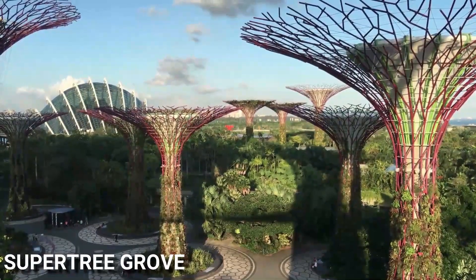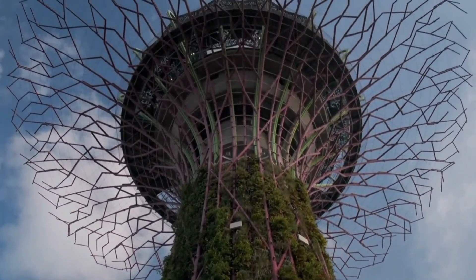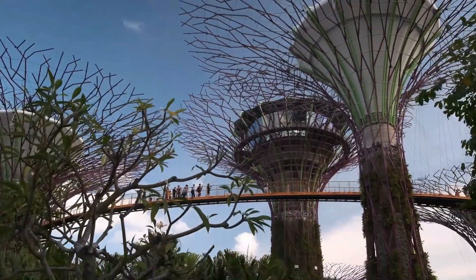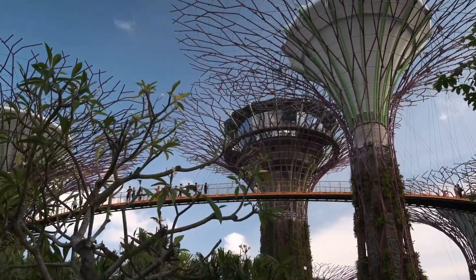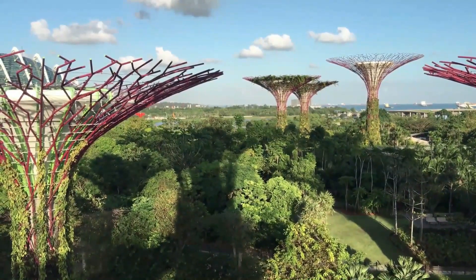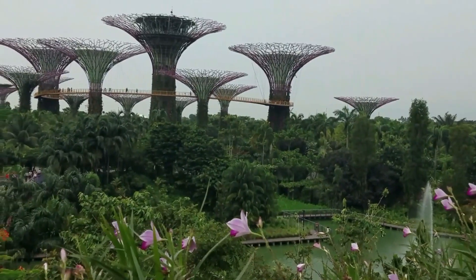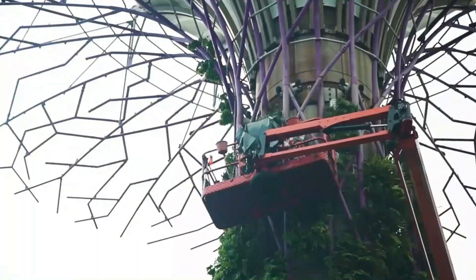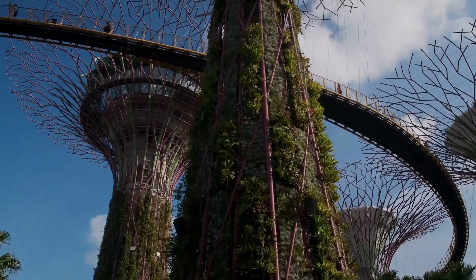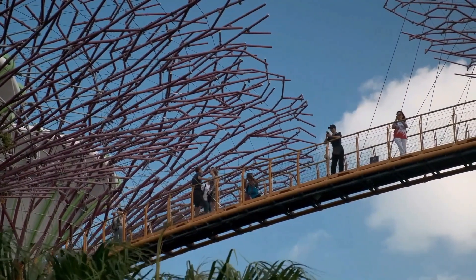The Super Tree Groves are a must-visit for anyone who loves nature and architecture. These towering structures stand between 25 to 50 meters tall and are a combination of both trees and artificial structures. The Super Trees are covered with various species of bromeliads, ferns, and orchids, creating a lush green canopy. Visitors can walk along the suspended walkway, known as the OCBC Skyway, that connects several of the Super Trees and offers stunning views of the gardens and the city skyline.